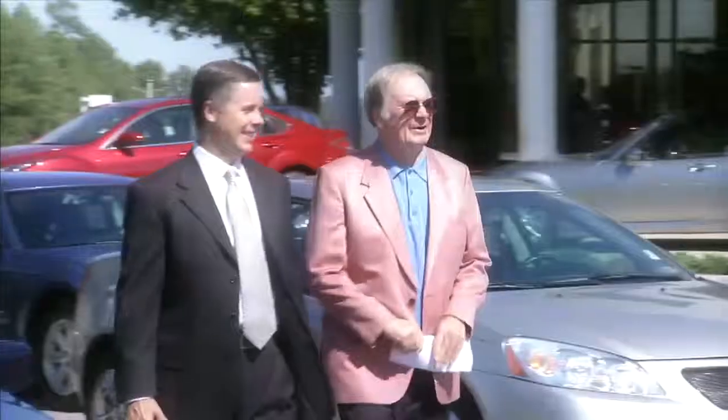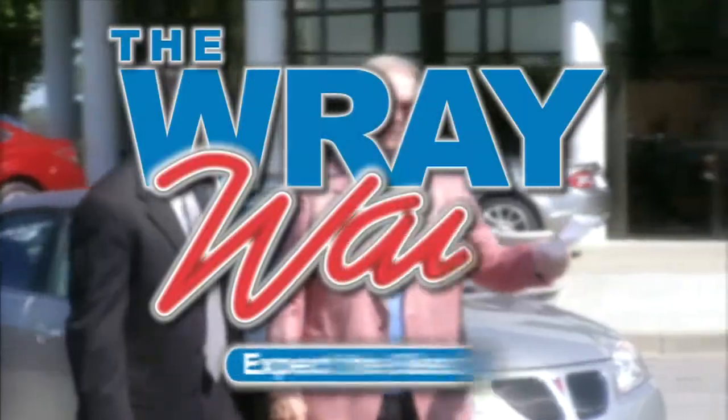Exceptional vehicles, exceptional value, the Ray way — expect the best.